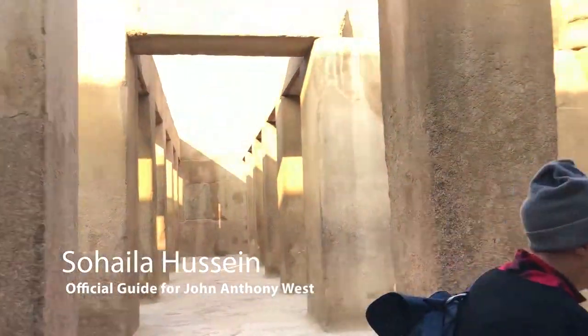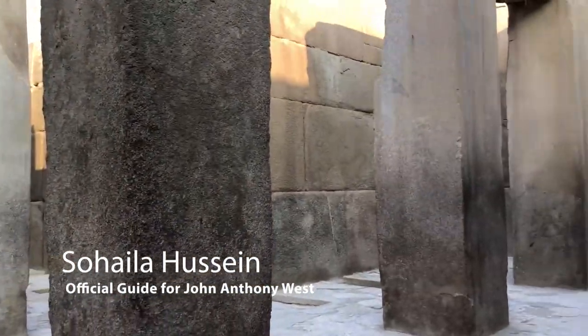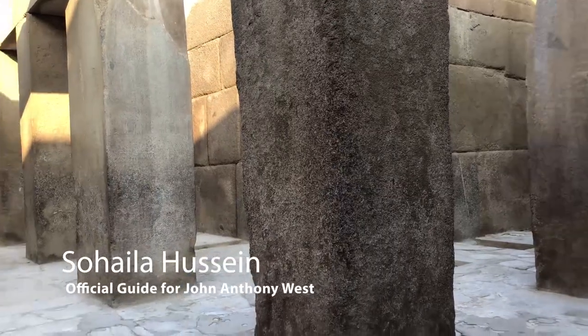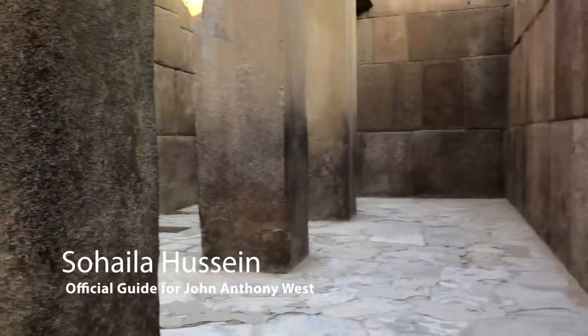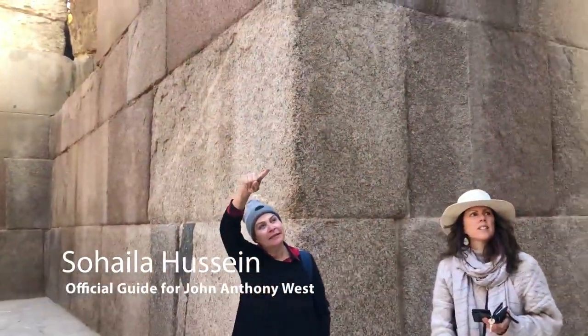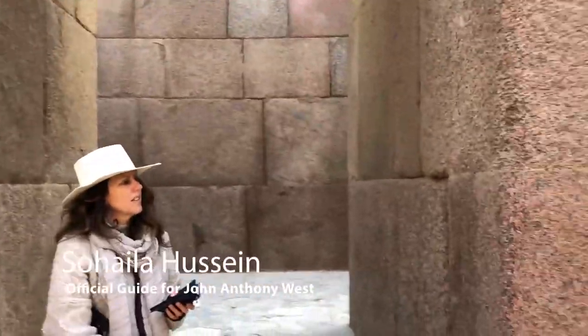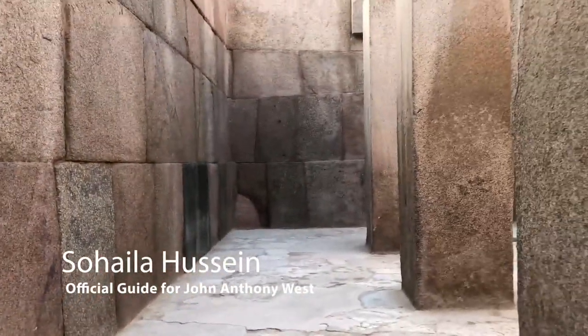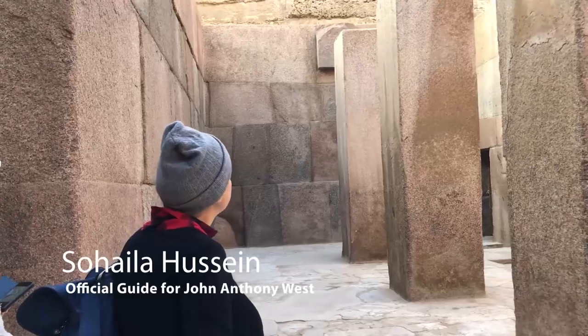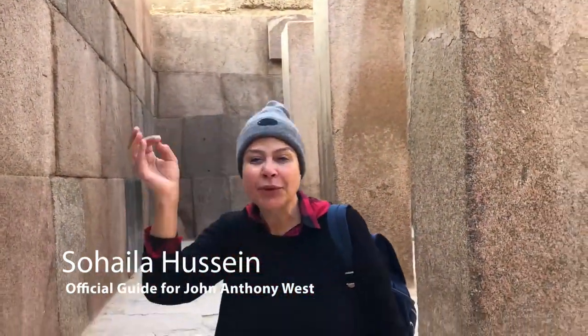Come and see this beautiful T-shaped hall — very simple, very plain, and very powerful. Can you feel it? You can hear the vibration. Look at the original stone behind; it's been renovated — always refurbished with granite or such stone. Most probably Kafra, around 2400 BC, restored a temple that was already existing. I'm giving you hints, but we will do the whole talk in general.